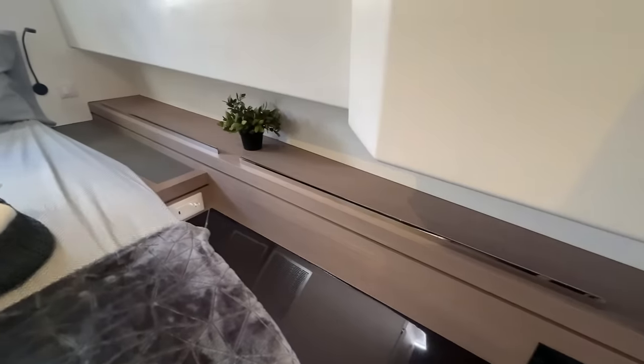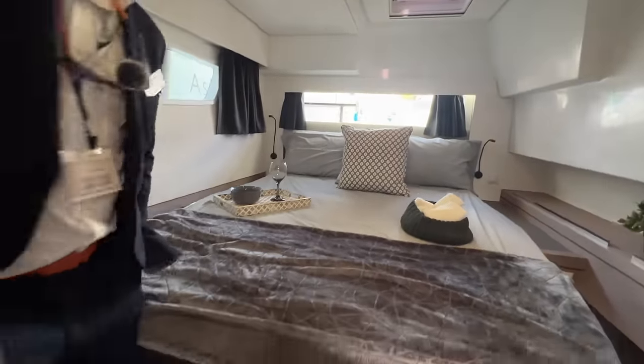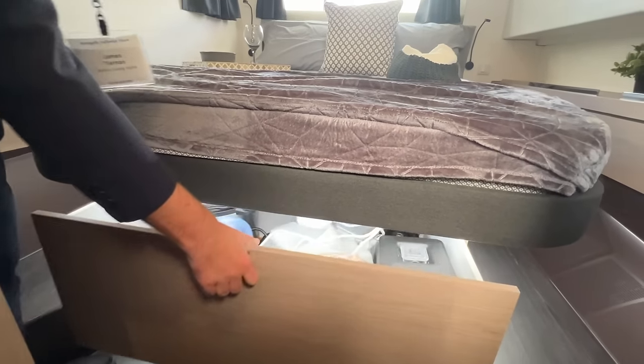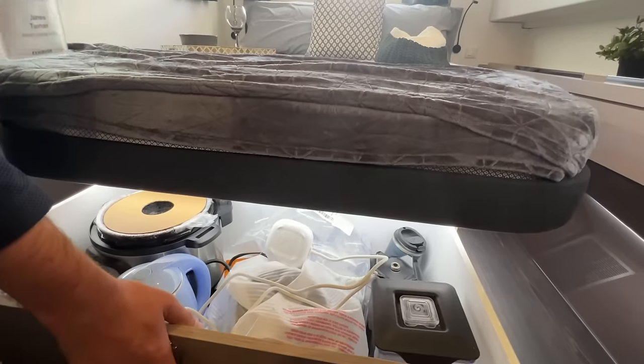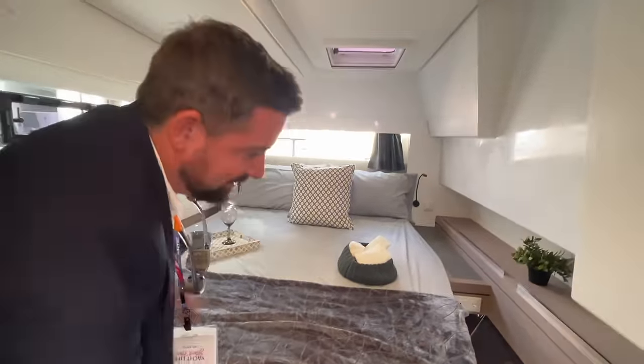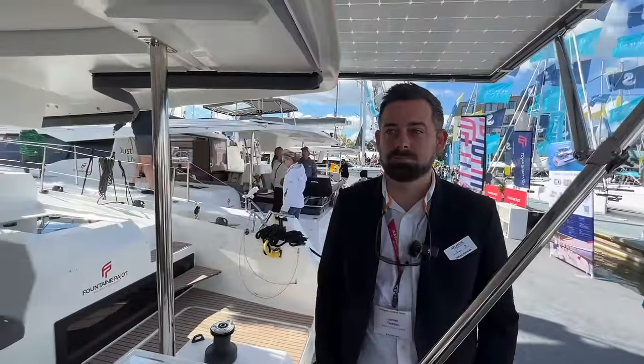Now we're in the aft guest cabin. You can see the size of the bed is quite substantial — it's a queen-size bed again with the Janus-approved walk-around, so easy to get in and out and easy to make the bed in the morning. Lots of natural ventilation, fans installed, and of course it's air-conditioned. There are USB chargers right beside the lights, so you're always connected. Lots of storage, and under the bed too — hard to demonstrate on video, but once you start opening things up you'll really appreciate how much storage there is.